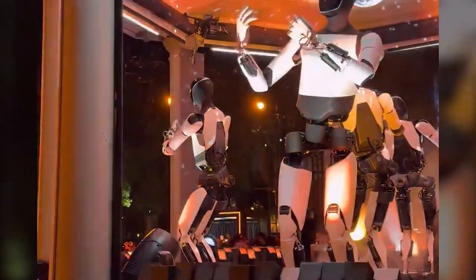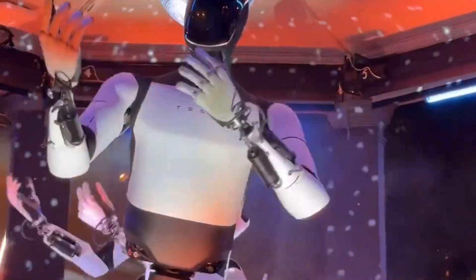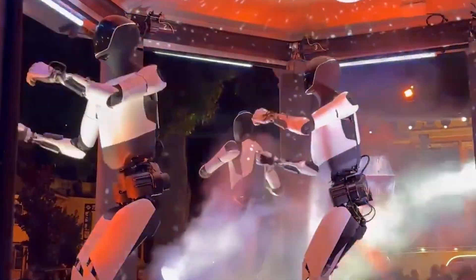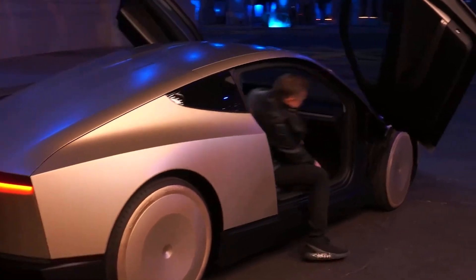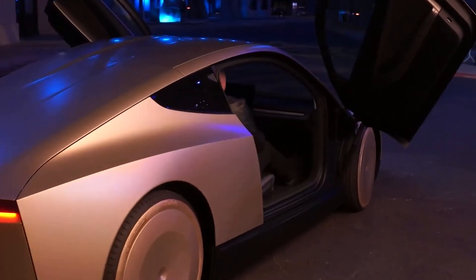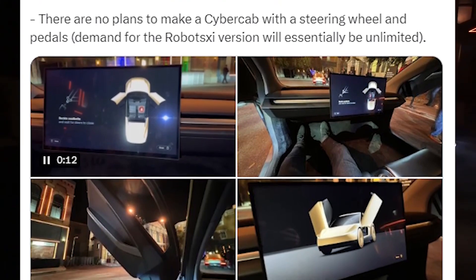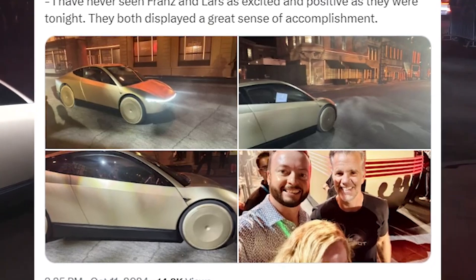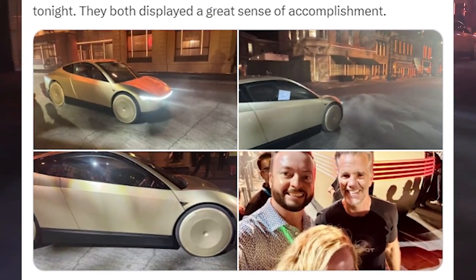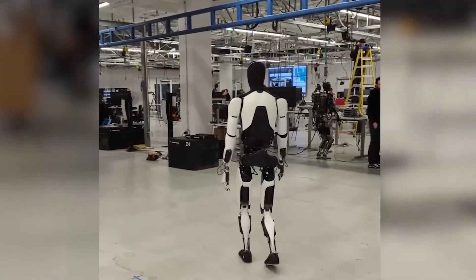If Optimus is similarly equipped, it could potentially gather data from inside homes and businesses, which could lead to concerns about surveillance and privacy. Tesla will need to address these concerns head-on if it wants to bring Optimus into homes and workplaces. Ensuring that the robot is secure from hacking, that its data collection is transparent and limited, and that users have full control over what the robot sees and learns will be essential to gaining public trust.